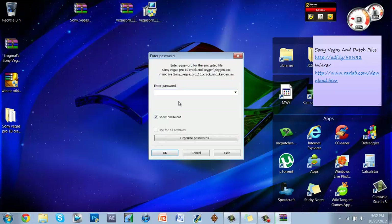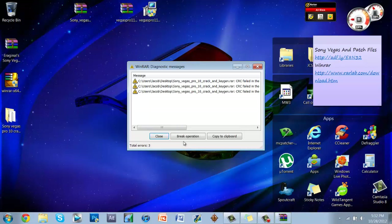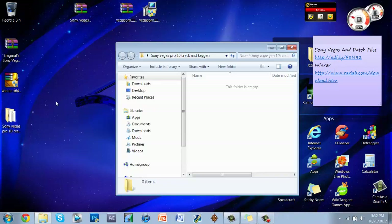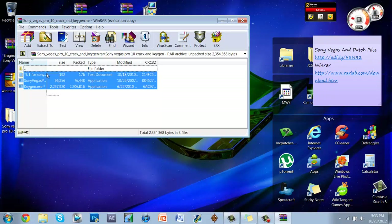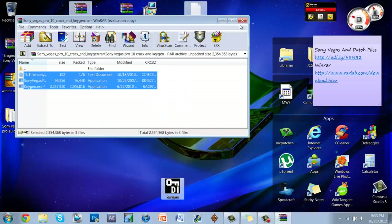After turning off your antivirus, right-click and Extract Here again using the password j0zh321. Click Yes to All when prompted, and there it is — you now have your Sony Vegas Pro patch.